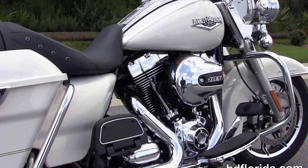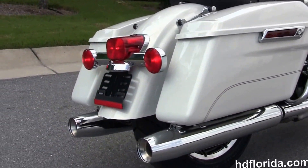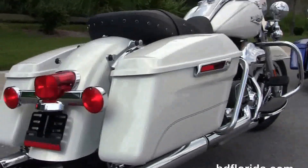And the chrome engine guard. This bike is powered by the rubber-mounted, air-cooled, high-output 103-cubic-inch twin-cam engine. Coupled to that, we have a 6-speed cruise-drive transmission.